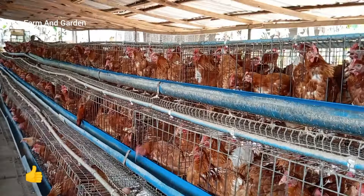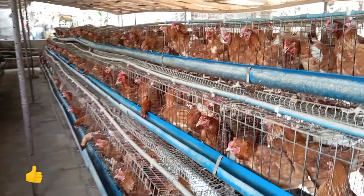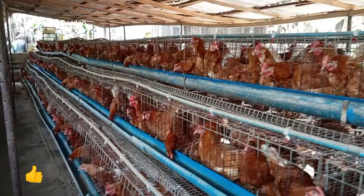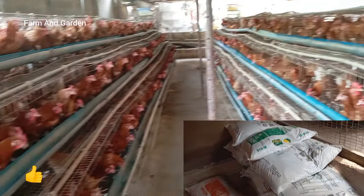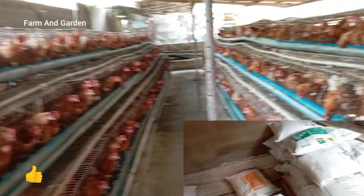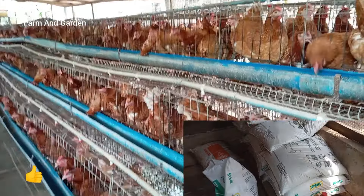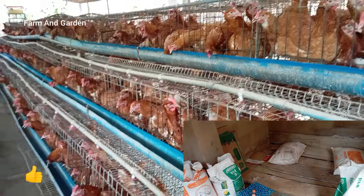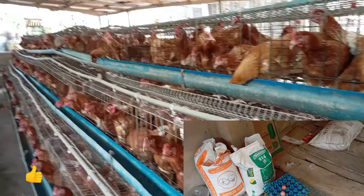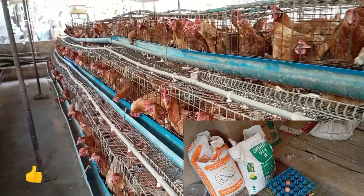That's why you have to buy registered feed. You can see some of the feed I use — those are reliable, registered feeds. Their agents even come around to ask how their feed is performing. We tell them the feed is okay, they go back to their company and management, and if they want to add more value to the feed they will improve it.